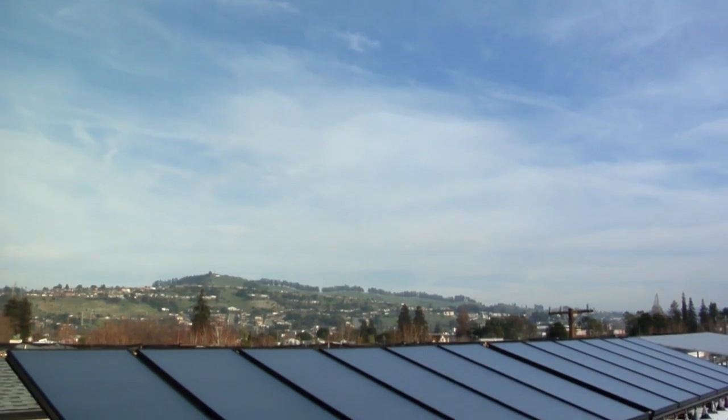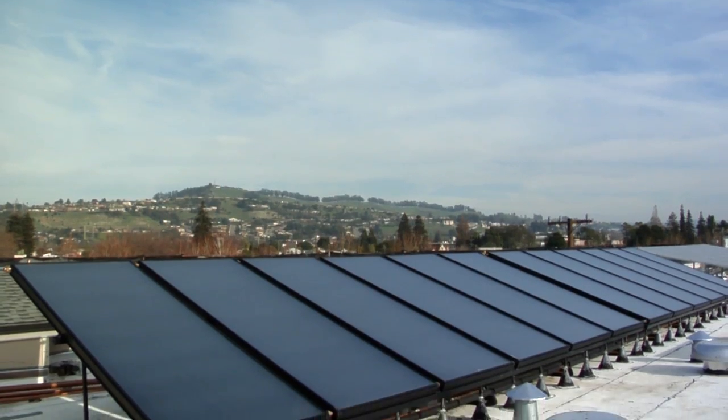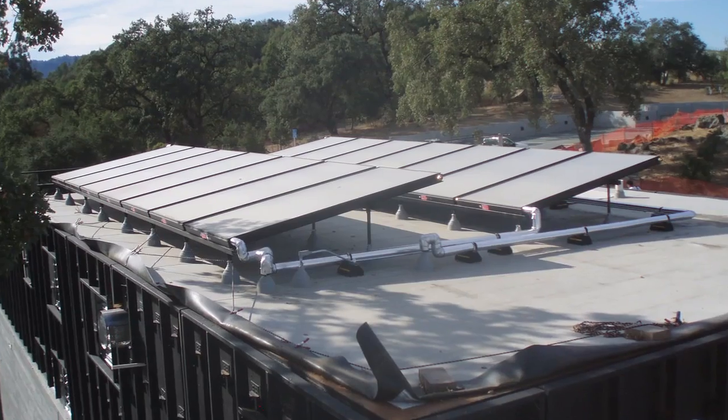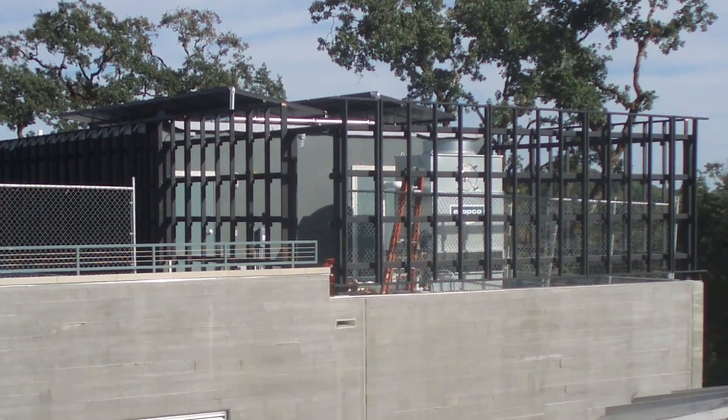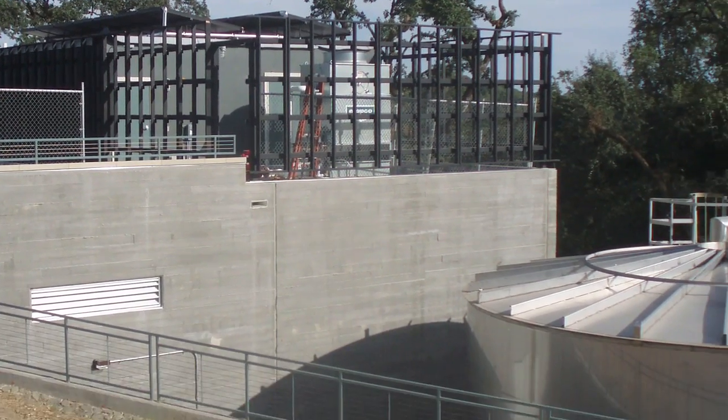Solar hot water systems are ideal for facilities that use a lot of domestic hot water, such as apartment buildings, multifamily housing, hotels, and hospitals. Solar hot water is also ideal for wineries, breweries, and in food preparation as well as food processing.